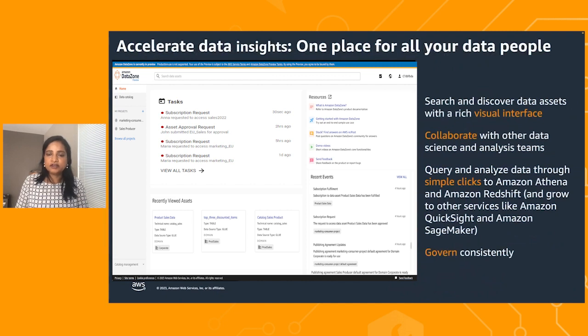We know accelerating data insights is a key priority for companies. Companies want to become more and more data-driven, and Datazone is designed to simplify this by giving them one consistent place to work. Here, they can search and discover in a rich visual interface, collaborate with data science and analysis teams, query and analyze using data and analytics tools, and govern data consistently.